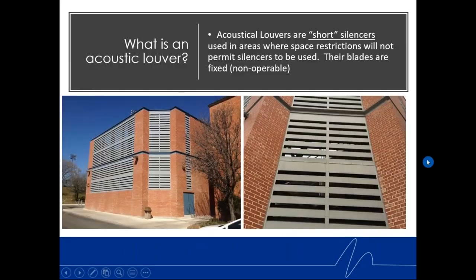A lot of people ask, what are acoustic louvers? In the acoustic louver industry — those of us also in the ventilation silencer business — we often say that acoustic louvers are short, stubby silencers. Basically, you take a silencer and smash it along its length into a smaller box, and there's your acoustic louver.